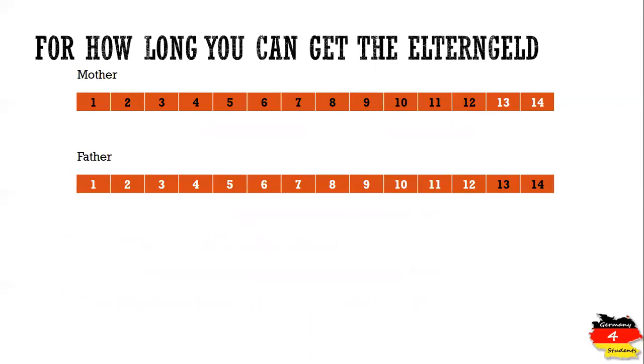Now let's see for how long you can get Elterngeld. For Basis Elterngeld, you can get it for up to 14 months from the month when the child was born. You can distribute these 14 months between mother and father in any way you want, so you have full flexibility and freedom.